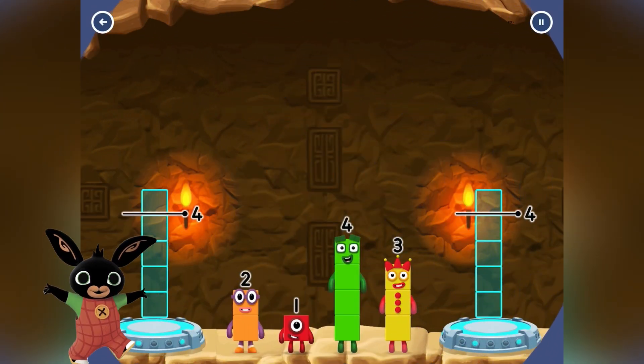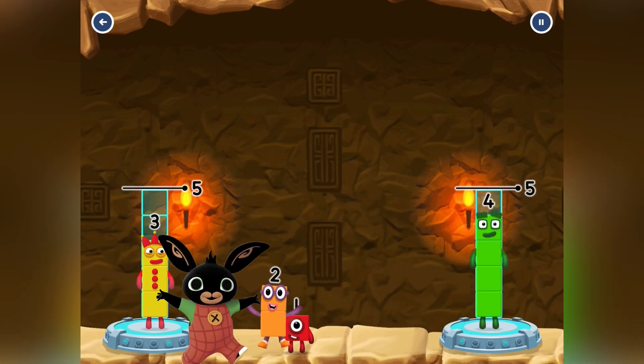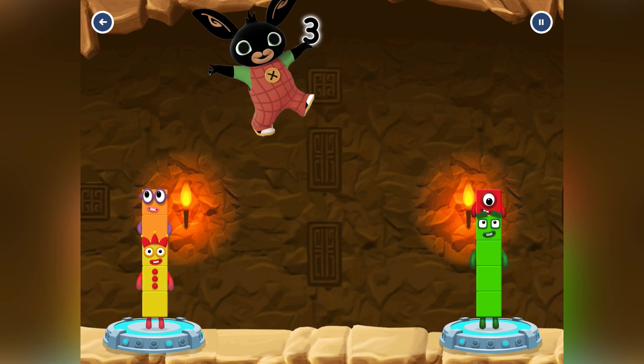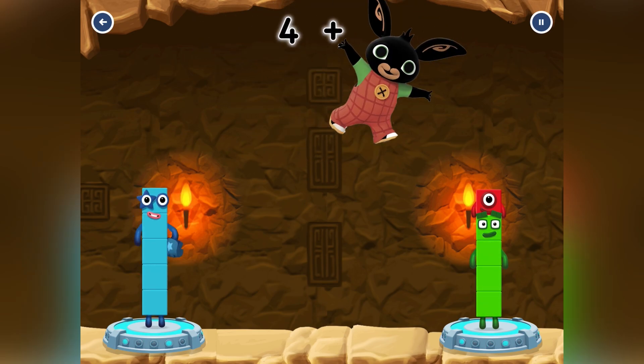We need to make 2 piles of Number 5s! Bing is putting 4 on the first pile and 3 on the second pile, then 2 on top of 3, and 1 on top of 4! That means 3 plus 2 is 5, and also 4 plus 1 is 5!